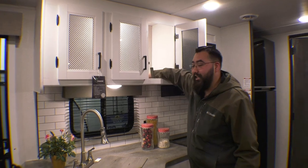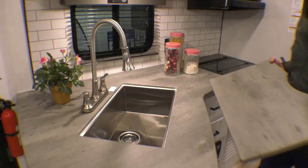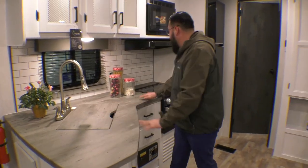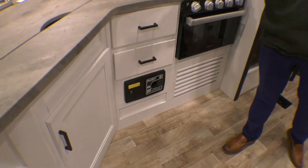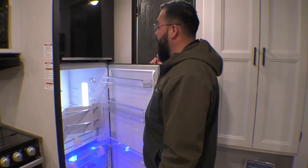Across from the dinette, we have this amazing kitchen with tons of storage. The thing I love about it is that it's nice and deep. You have a large stainless steel sink, a three burner stove with an oven, and a road vac system so you can vacuum up any of the messes the kids make. And coming around, there's a huge refrigerator.